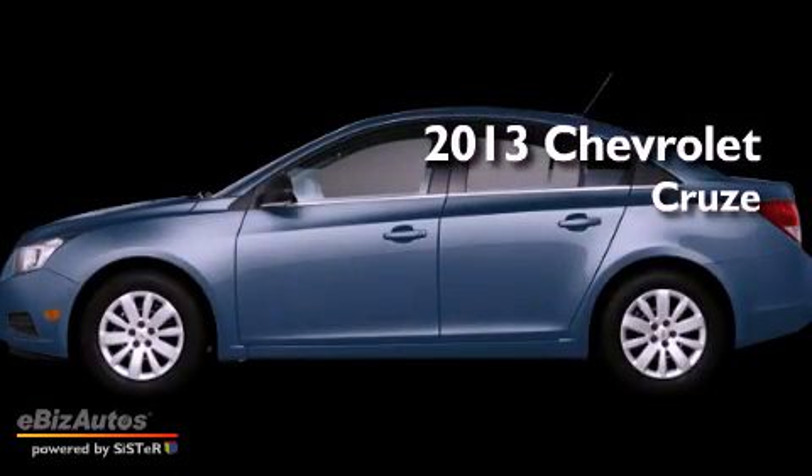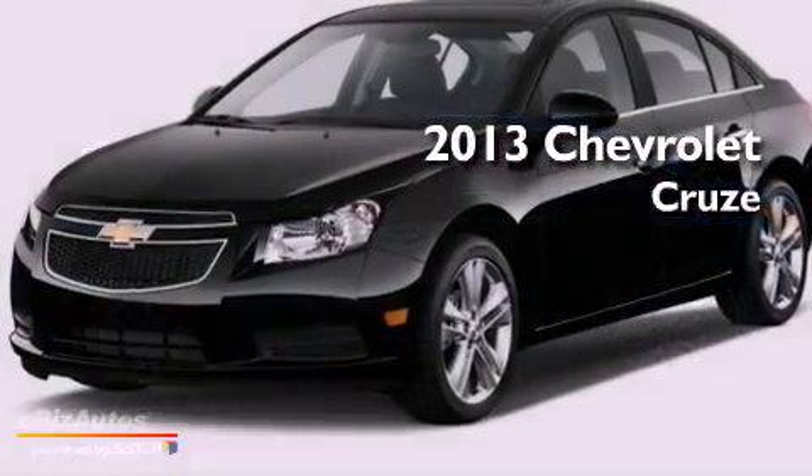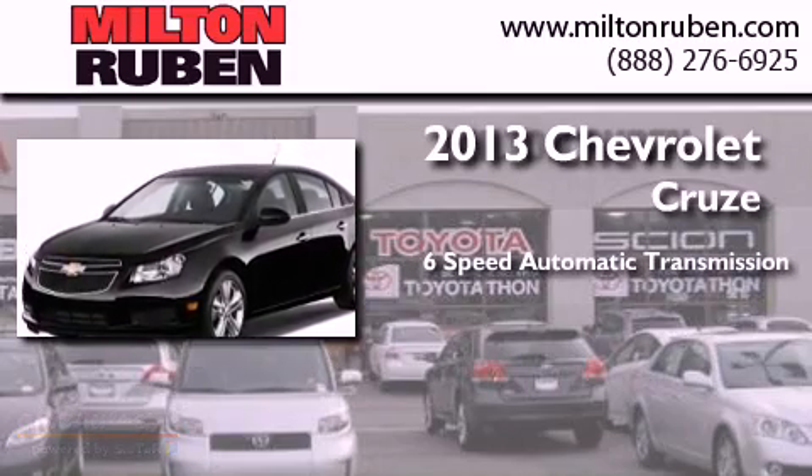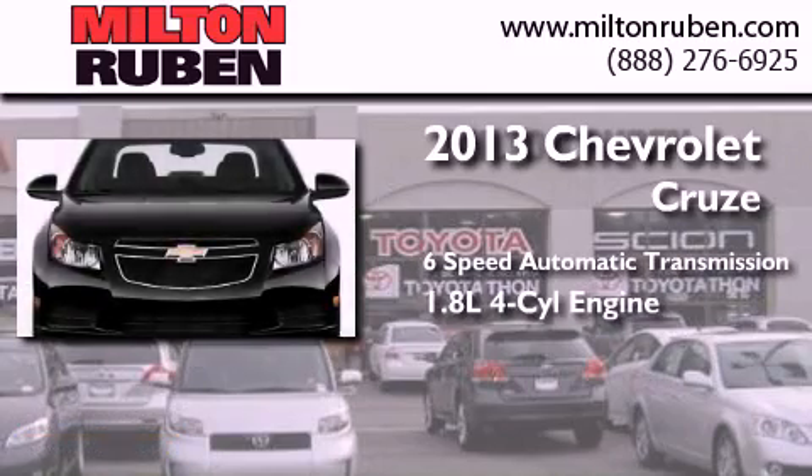This is a brand new 2013 Chevrolet Cruze. This car has a 6-speed automatic transmission and a 4-cylinder engine.